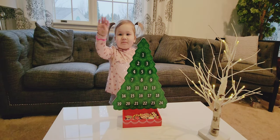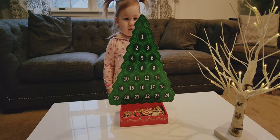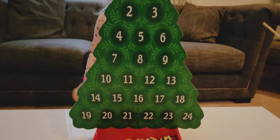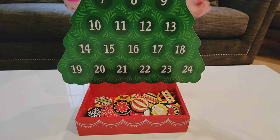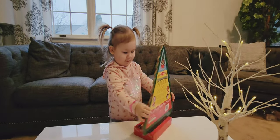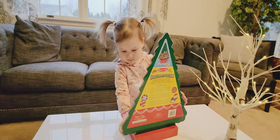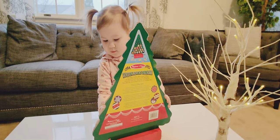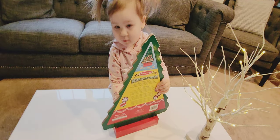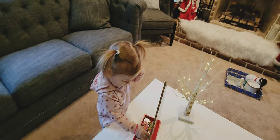Hi everyone! Here we have the Melissa and Doug Countdown to Christmas wooden advent calendar — super cute for toddlers. The recommended age is 3 to 7, though she is two-and-a-half. It is a wooden tree and it has 24 magnetic ornaments.